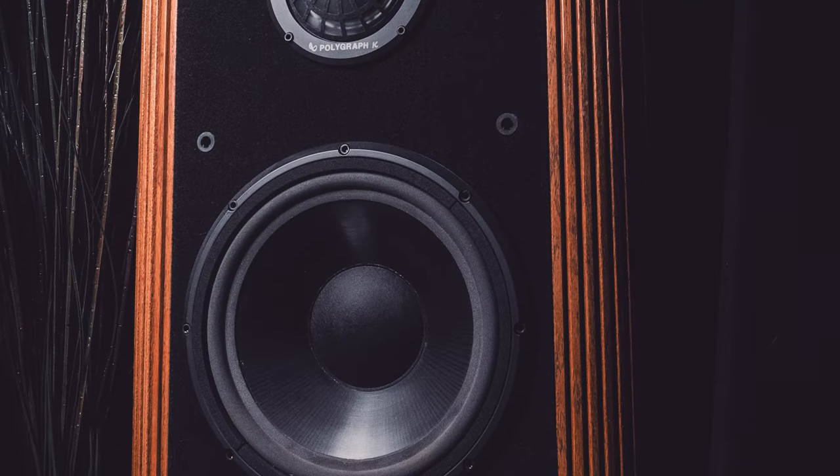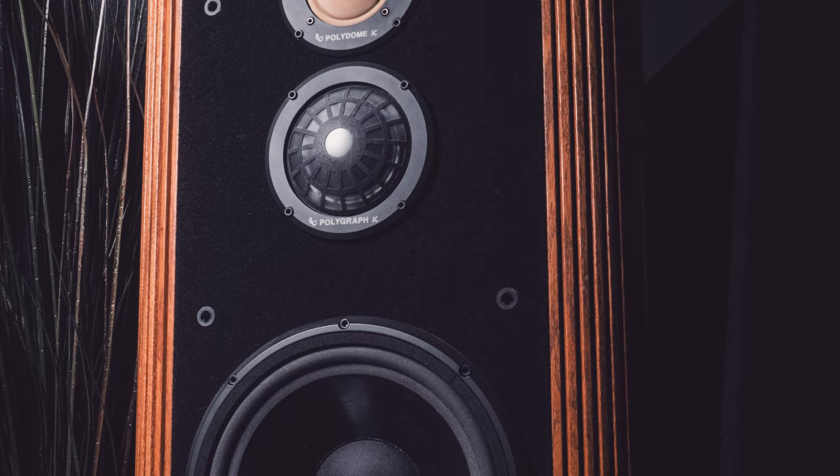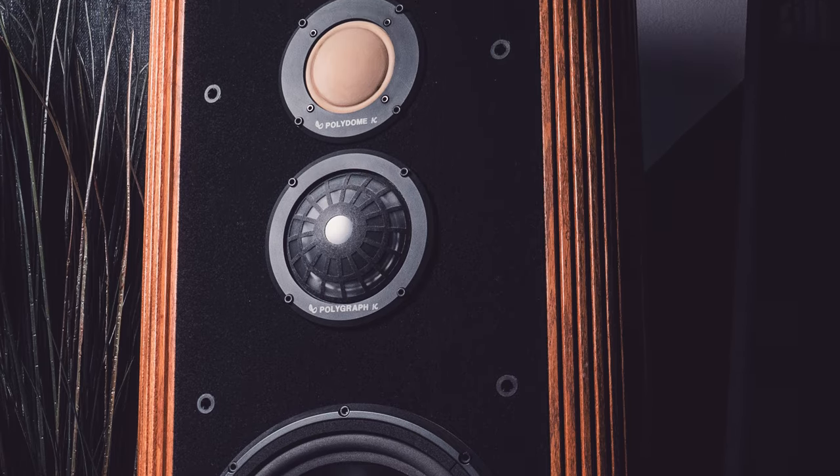Let me walk you through how I put together my hybrid system, starting with the most crucial component — the speakers. After some searching, I stumbled upon a pair of Infinity Reference Kappa 8 floor standing speakers on Facebook Marketplace and managed to strike a deal.